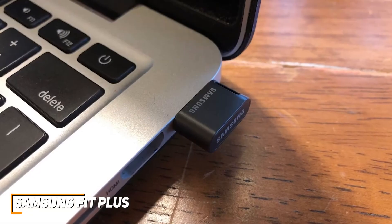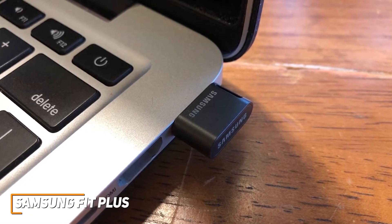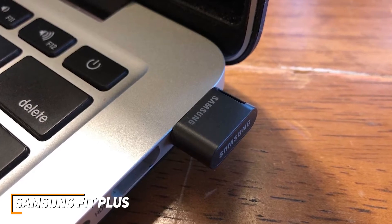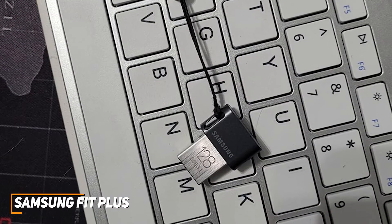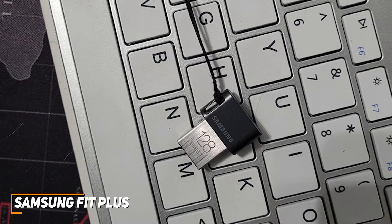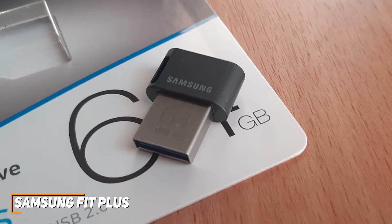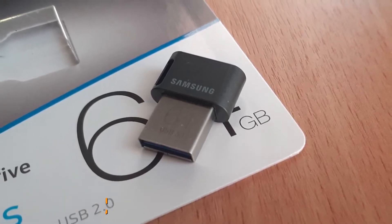It doesn't feature modern USB-C connectivity like the SanDisk Ultra Dual Drive USB-C SDDDC2, but it supports USB 3.1 connectivity and is backwards compatible with USB 2.0 ports. The Samsung Fit Plus isn't the most advanced or powerful option on the market, but you get a solid amount of storage space, a surprisingly heavy-duty build, and impressive performance for the size and price. If you don't want to spend too much money on a USB flash drive and just want an affordable model that can nail the basics and deliver solid speeds, this might be your best bet.